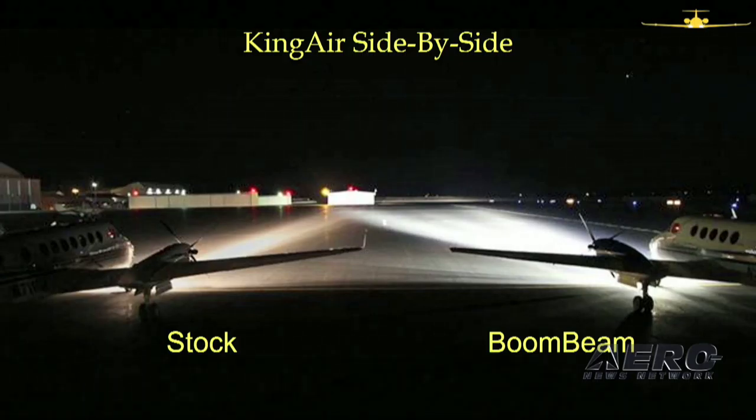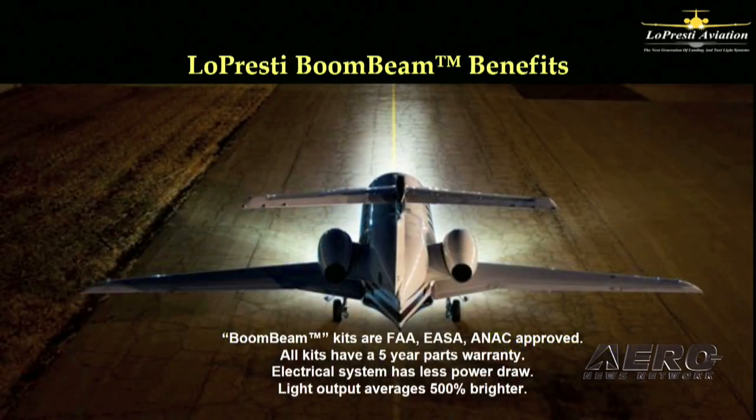Here's another picture of two King Airs. Notice the King Air with the BoomBeam is actually lighting up a fence just to the right of that hangar, and notice how nice and wide the beam is. We are constantly adding new models to our STCs. We have EASA, Canadian, and ANAC approvals on almost all our products.